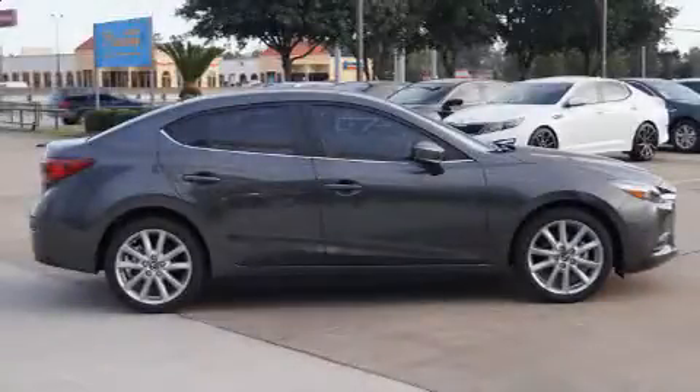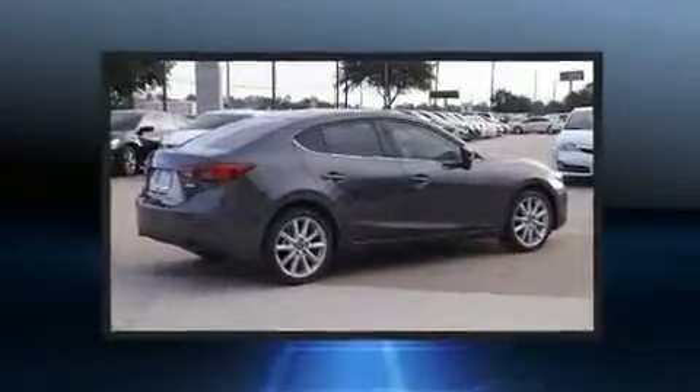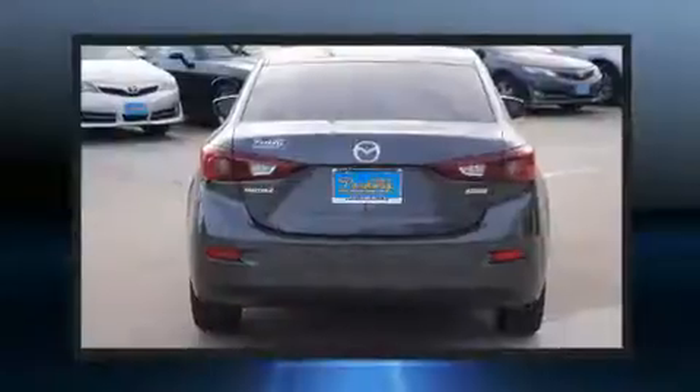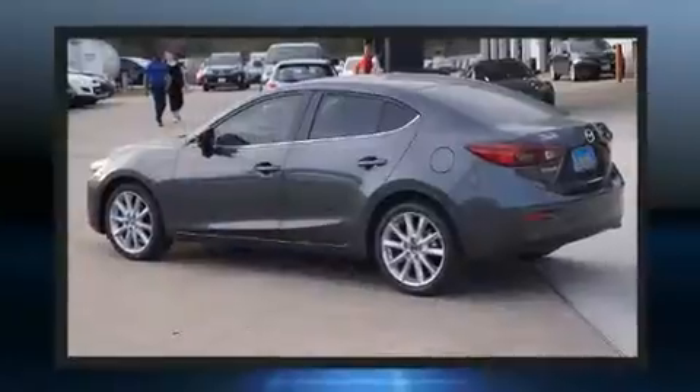Get excited about the 2017 Mazda Mazda3. This four-door, five-passenger sedan provides a satisfying ride for all passengers. It features a front-wheel drive platform, an automatic transmission, and a two-liter four-cylinder engine.